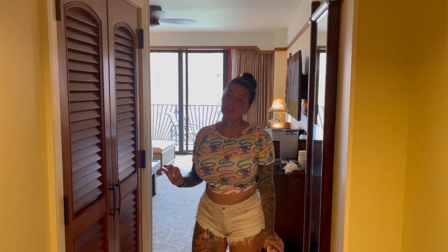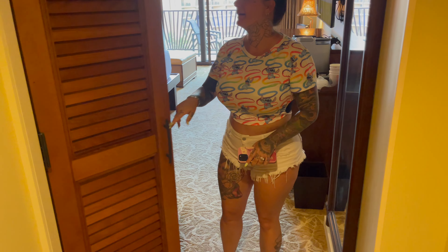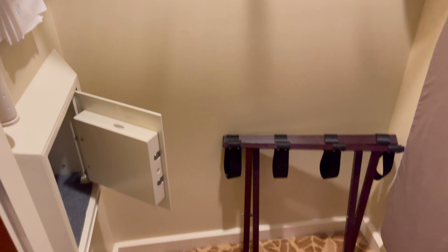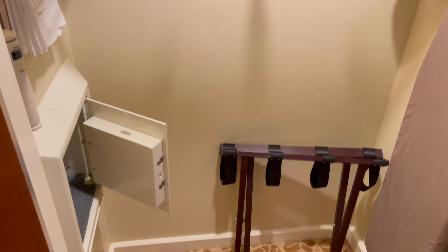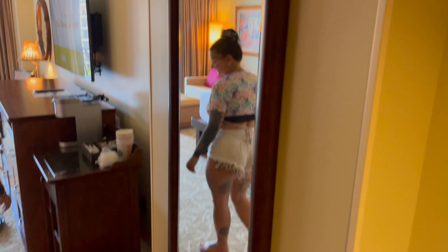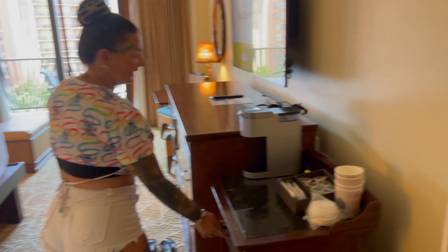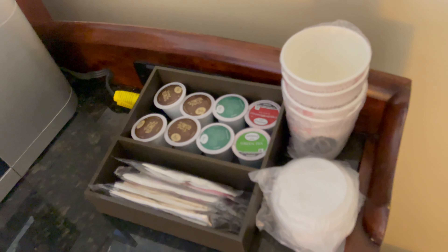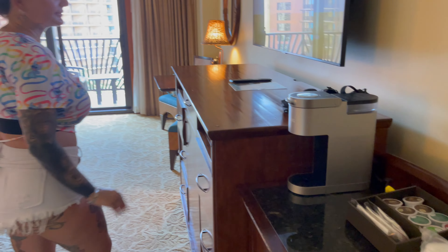The little personal touches in this room are amazing. First we've got a hallway closet — coat hangers, ironing board, iron — and as always it's one single luggage stand. You've got a full-length mirror, which is always good at any hotel. And you've got a few different coffee pods for the coffee machine.